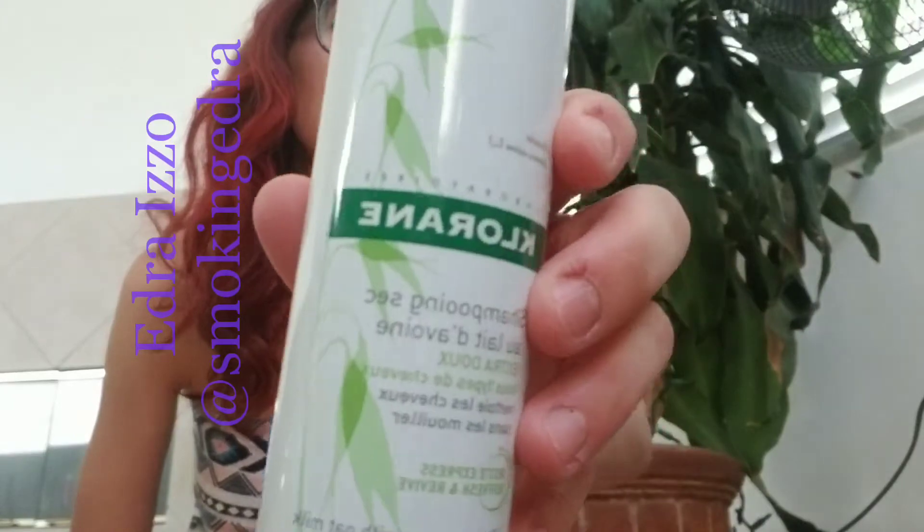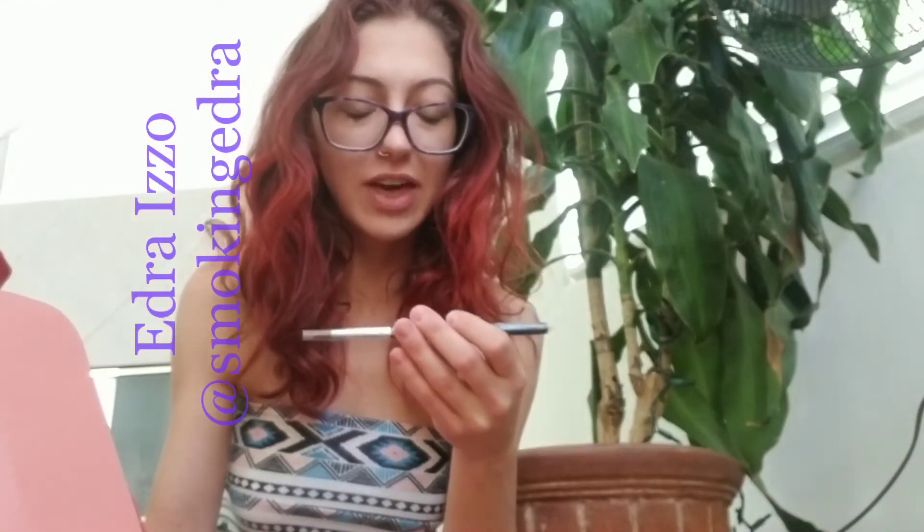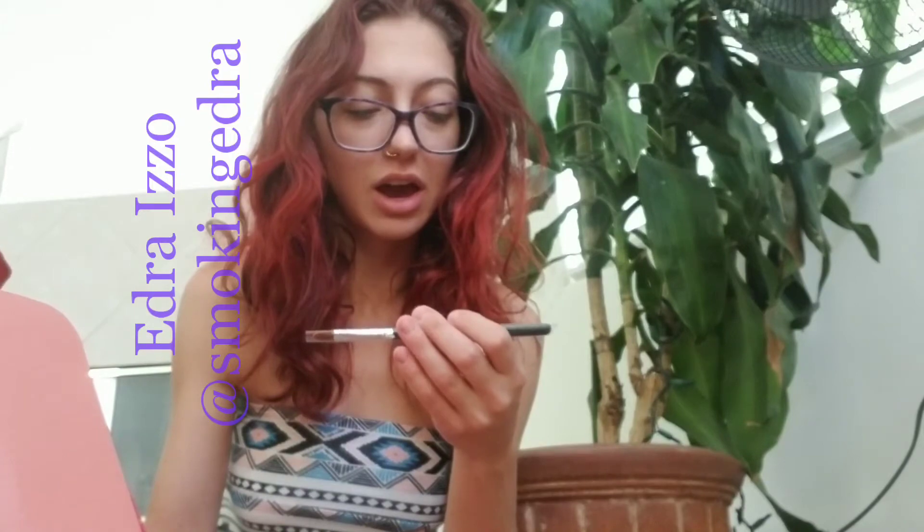Dry shampoo with oat milk. This is literally a full bag — that bag they gave me, I'm going to put all of it in there. And then I got a concealer brush. That's freaking cool.